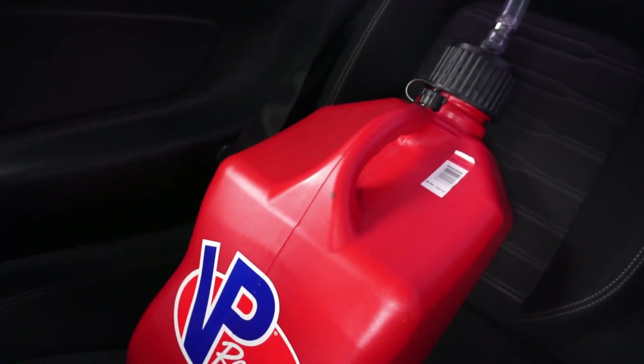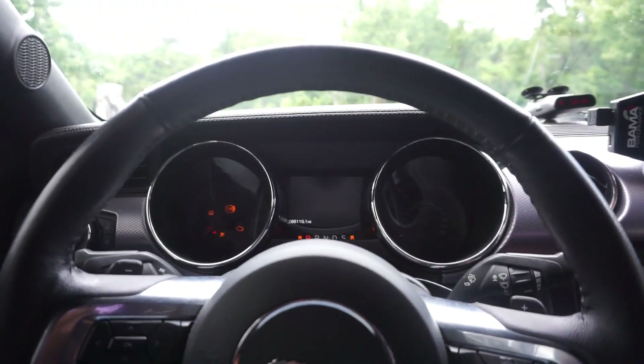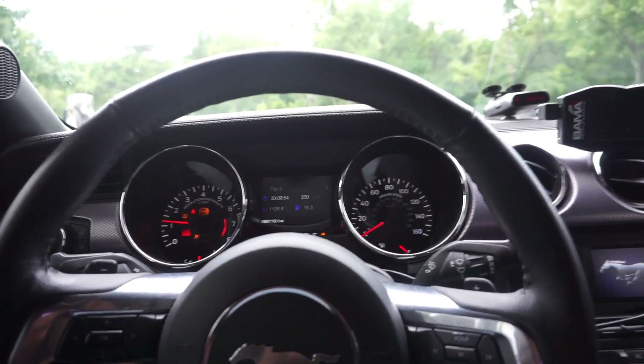I already filled up my tank. So I'll go ahead and give you a little cold start. Probably scared everybody here at the gas station.